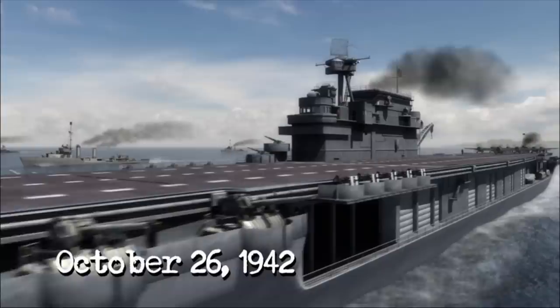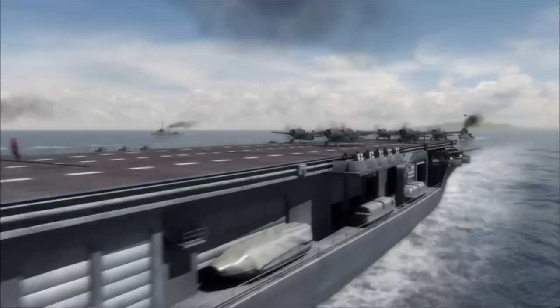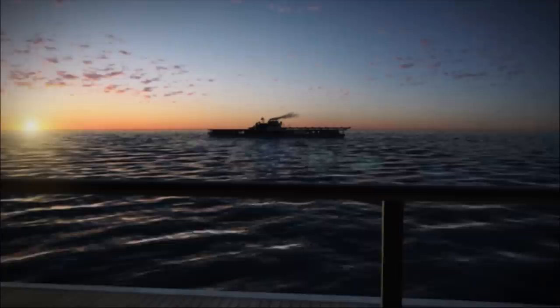October 26, 1942. Two months after a severe baptism of fire near Guadalcanal, USS Enterprise is once again at sea, heading for a showdown with the Japanese fleet. 3,300 miles from Pearl Harbor, Enterprise rendezvous with sister carrier USS Hornet. The mighty carriers form one massive new task force, TF-61.